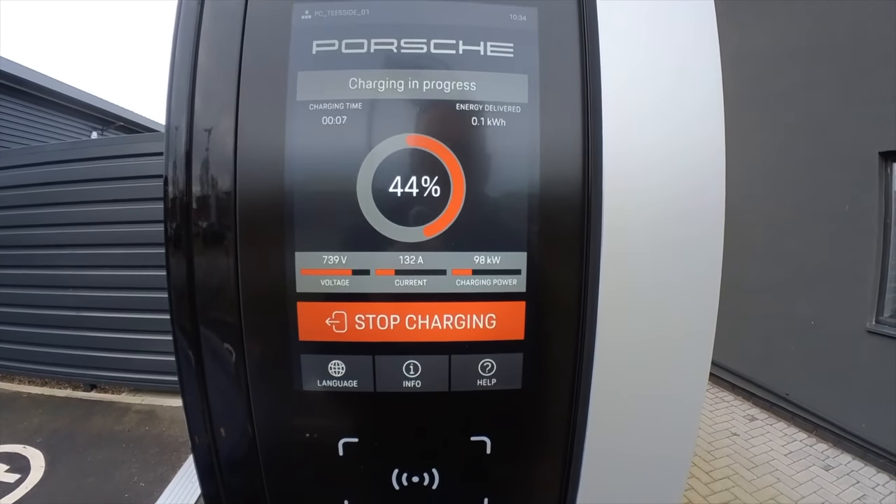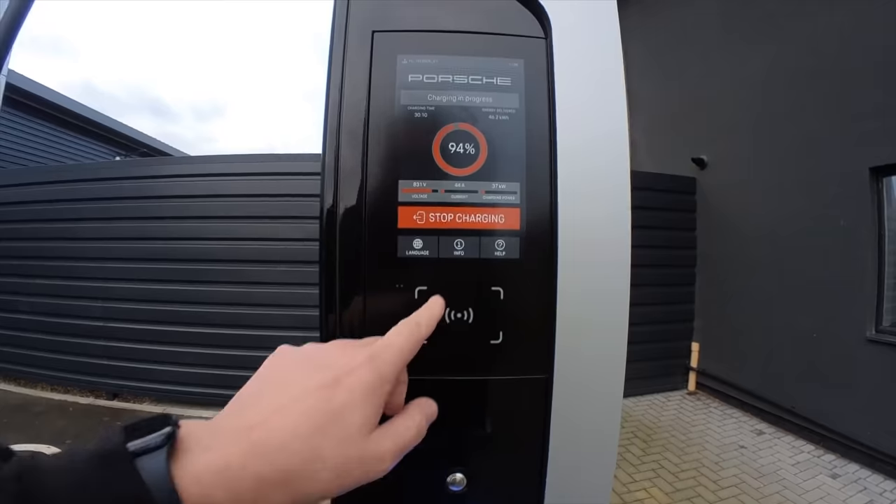There we go - charging in progress! It's 10:36 and 44-45% charged, 103 miles remaining. This is a really fast charger. I don't need it to be 100% - I'm going to charge it to around 80%, which is where I'm told you've got to charge it to. It's going up really quickly. Let's see how long it takes - I'll have a coffee while I wait.